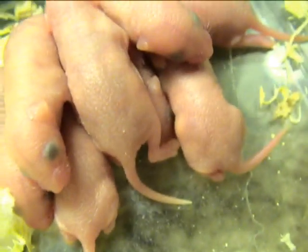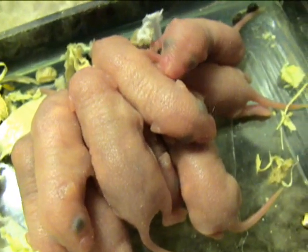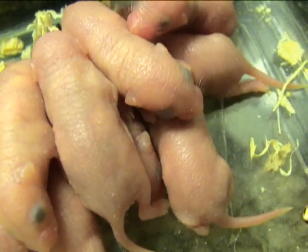Look at those little tails. And you can see the little whiskers — see this one? Look at those whiskers.